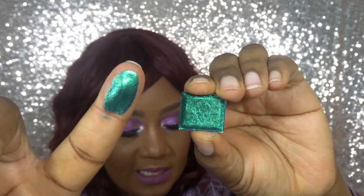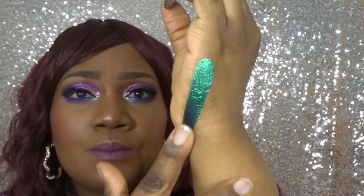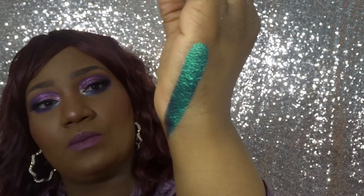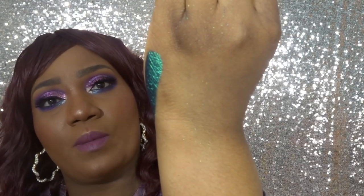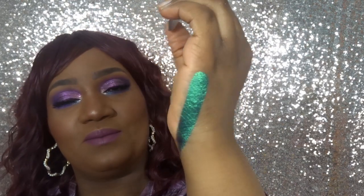Up next is Castle, which shifts blue and indigo. Swatched on my hand, I can definitely see the indigo when I turn this way — absolutely beautiful. That's Castle.